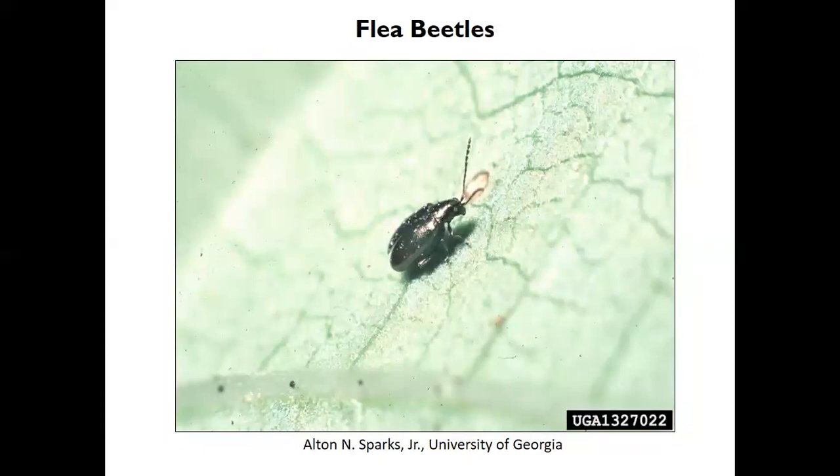Flea beetles are particularly a problem on solanaceous vegetables — tomatoes, potatoes, peppers, and especially eggplant. They chew holes in the leaves and there are several different types. They're called flea beetles because, though they're beetles, they can jump like fleas — their hind legs are similar. If you have an infestation, Sevin dust can be used and is pretty effective in controlling flea beetles.